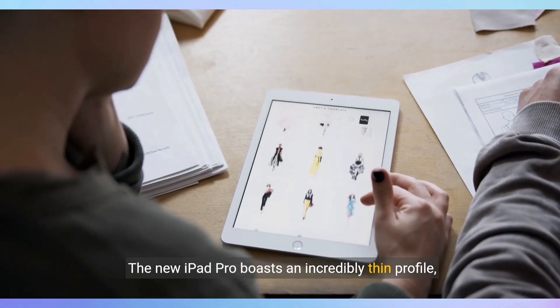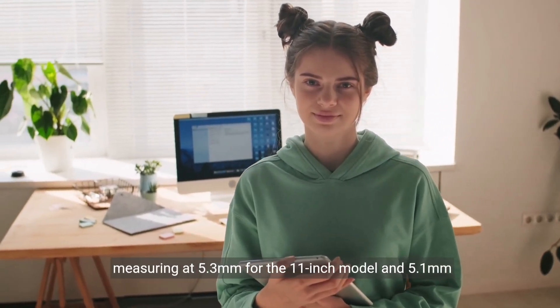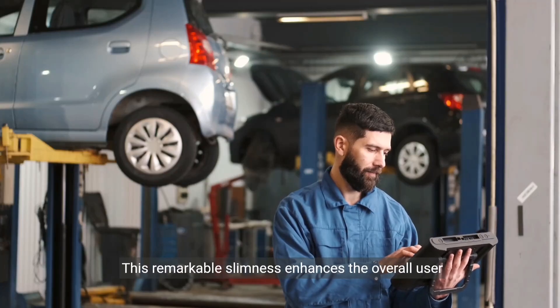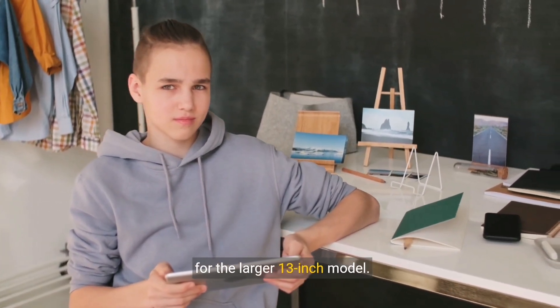The new iPad Pro boasts an incredibly thin profile, measuring at 5.3mm for the 11-inch model and 5.1mm for the 13-inch variant. This remarkable slimness enhances the overall user experience, making it more comfortable to hold and use, even for the larger 13-inch model.